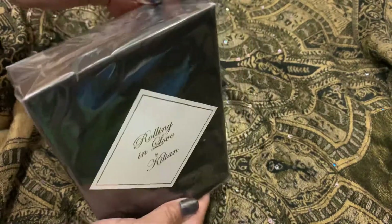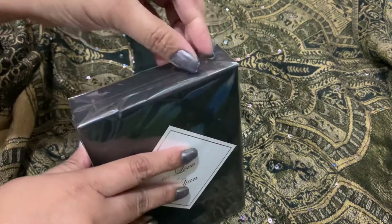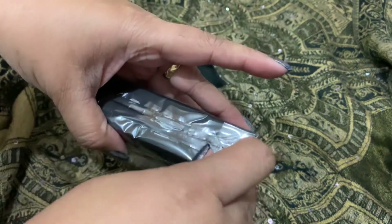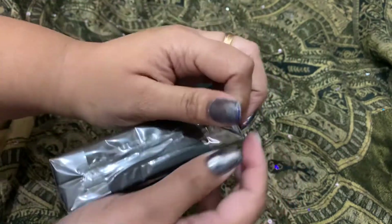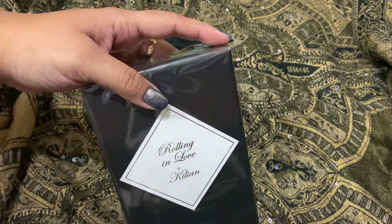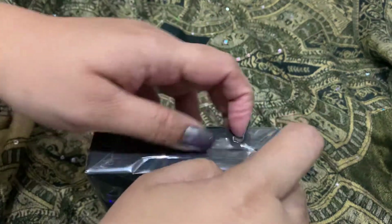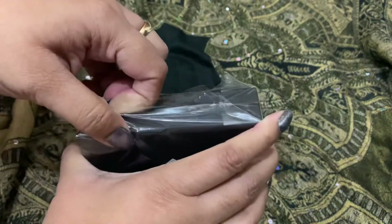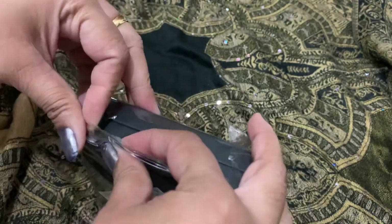Let's open it. This is a perfume — probably most worn or most purchased. There's the one and the Black Phantom, probably the most sold perfume, but this is the second most sold one I think.